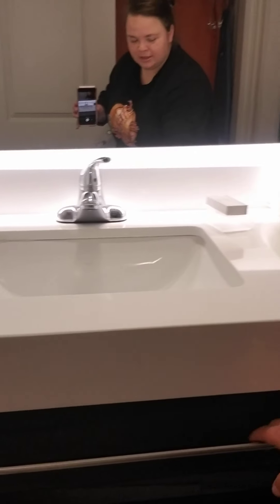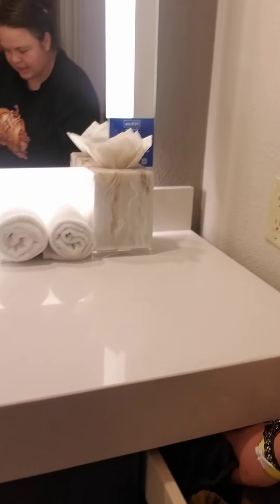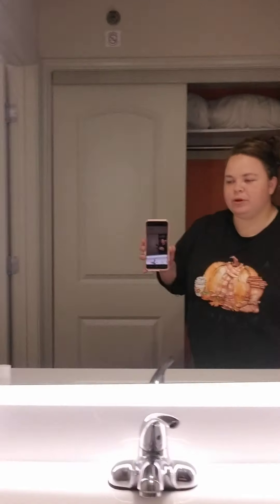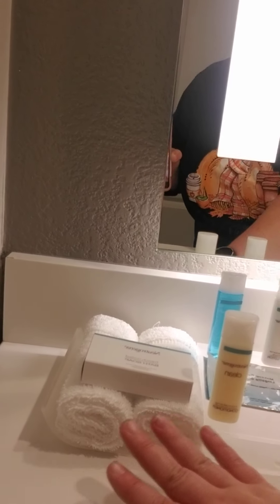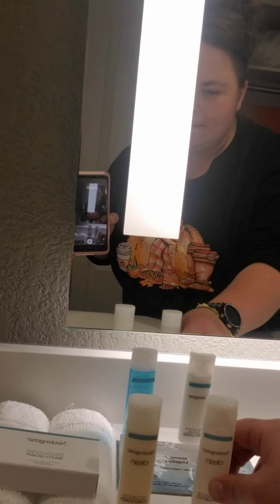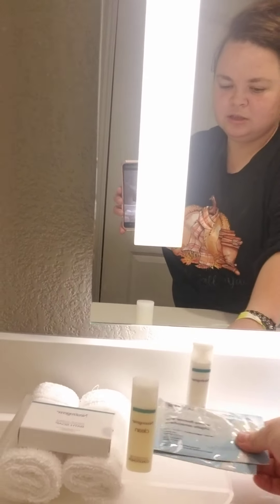We also have this handle down here, which is just decorative. Then we have this drawer and it is a hairdryer. We have some soap, hand towels, shampoo, conditioner, body lotion, makeup remover wipes, and mouthwash. That's nice.